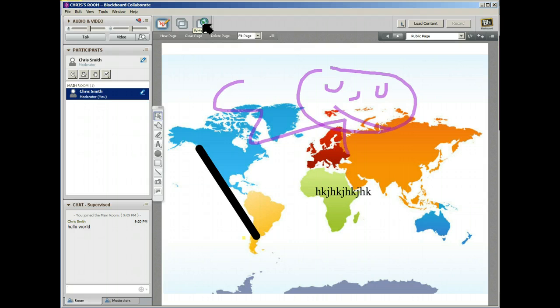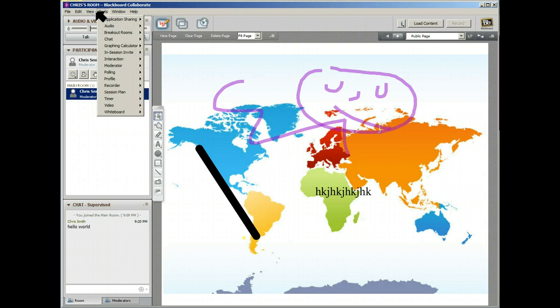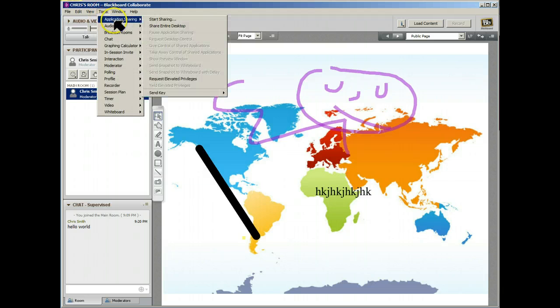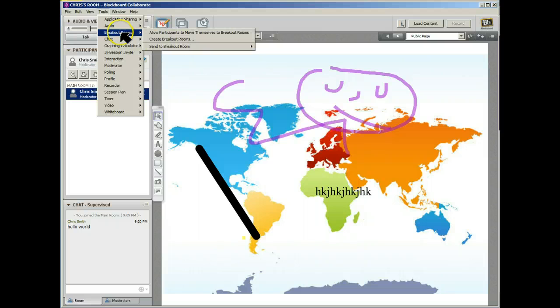With application sharing, if you're sharing a browser, people can't click — they can just view what you're showing. So as a moderator or presenter you have more control; people can't go whizzing off on their own. Under the tools menu there also seem to be different layout options — application sharing, audio, and what might be different screen layouts.